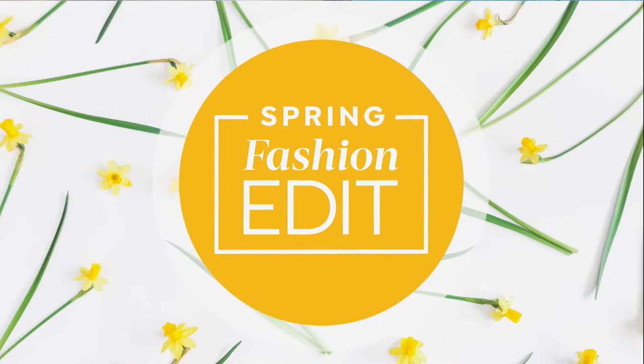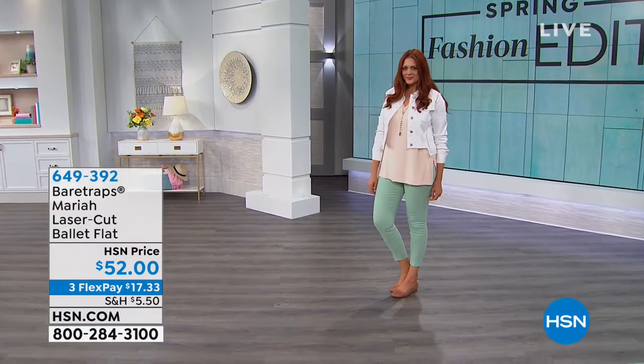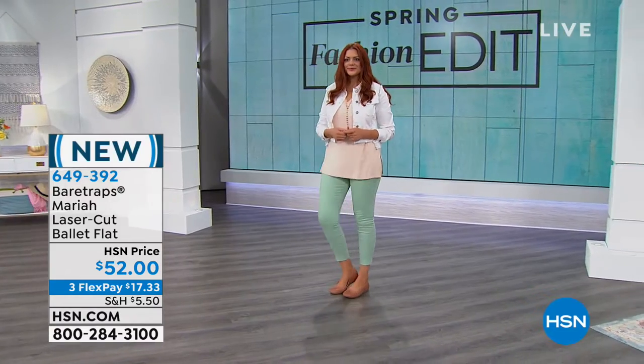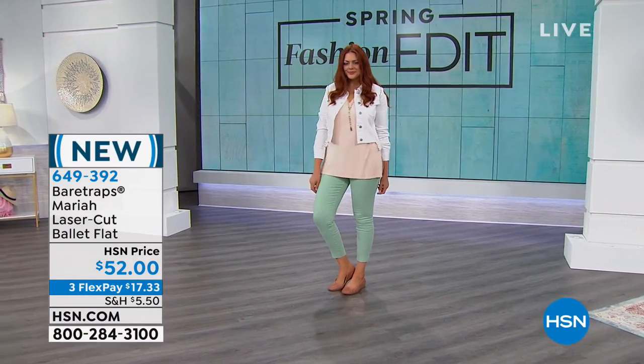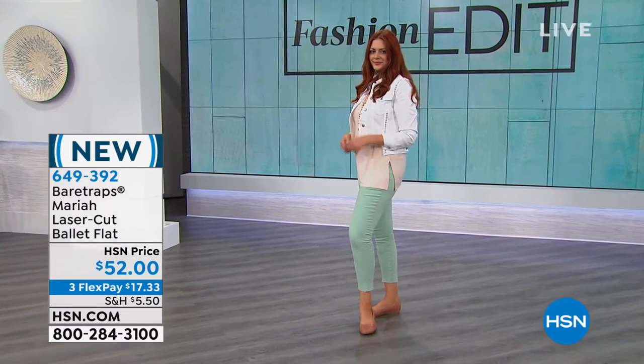This is an incredible family-owned company — they are a national brand. You've seen them in other stores but our prices are always better and we get to do the flex pay options for you too. We're going to get started with a really cute style before we look at our today's special. This particular style is called Mariah. It's a beautiful laser cut ballet flat, smoking hot popular, and you can take this price and spread it over the course of three months.